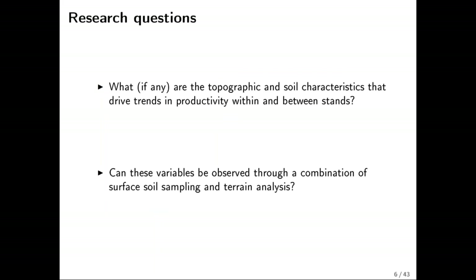The research questions guiding this study: first, are there any topographic or soil characteristics that drive trends in productivity? Productivity varies at various scales, and when I say productivity, I mean the volume yield we see on forested stands — whether merchantable or total volume, height productivity or basal area productivity. Second, are there any variables we can observe through a combination of soil sampling and terrain analysis, which you can carry out through GIS software and readily available remote sensing information?